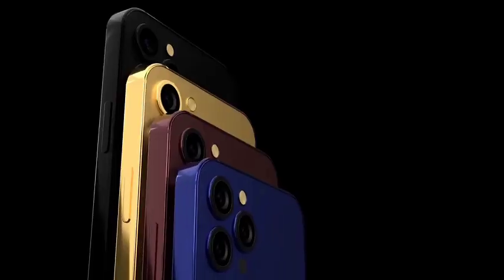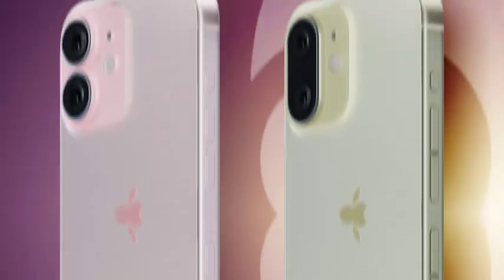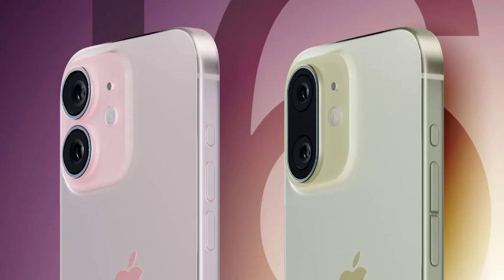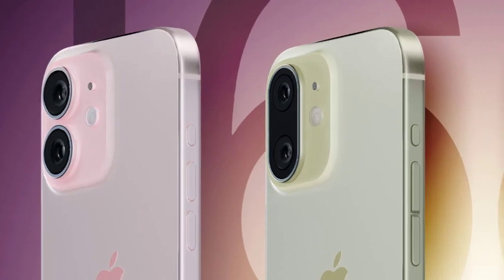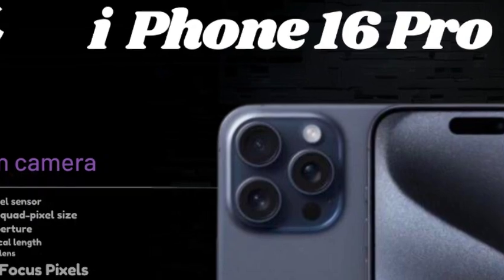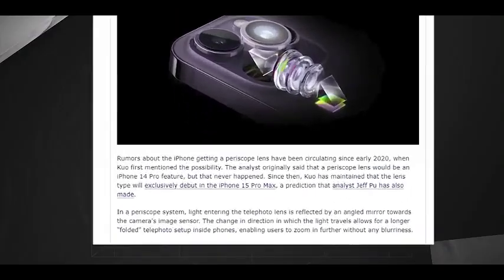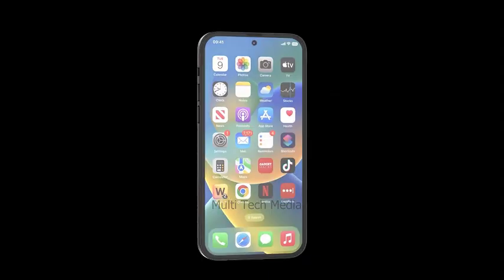The iPhone 16 Pro includes several additional features such as a USB-C port for faster data transfer and charging, a capture button for quick photo access, and Apple Intelligence integration for smarter functionalities. Priced starting at $999, the iPhone 16 Pro offers a blend of high-performance features and modern design at a premium price point.